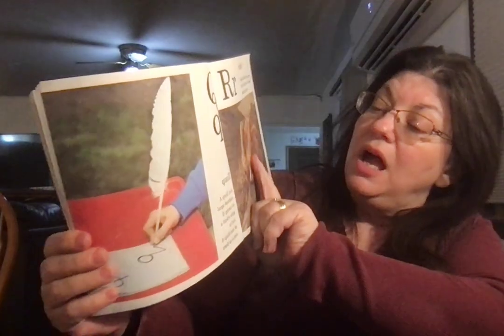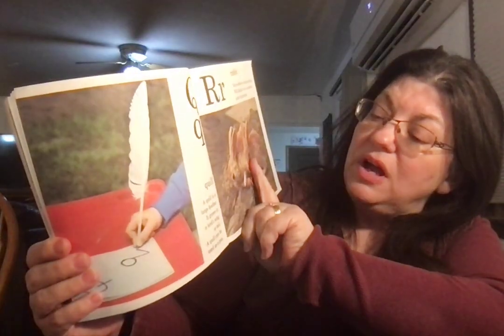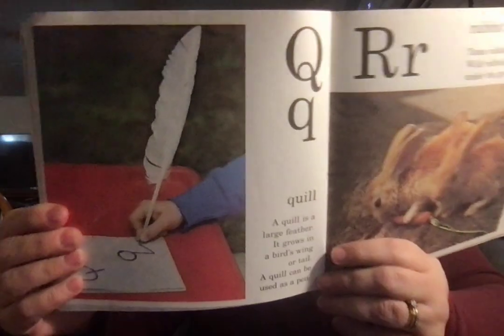Quill. A quill is a large feather. It grows in a bird's wing or tail. And a quill can be used as a pen.